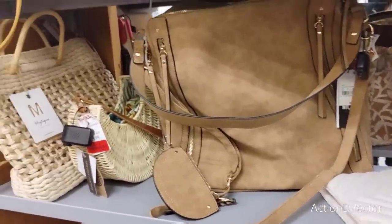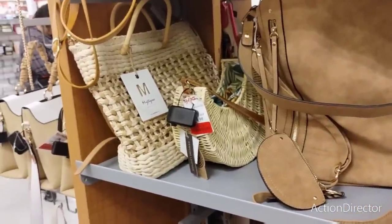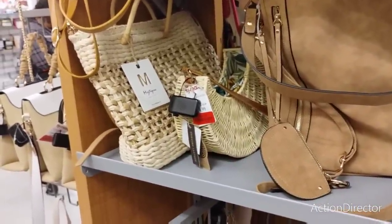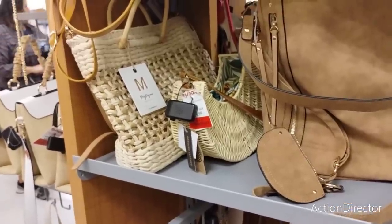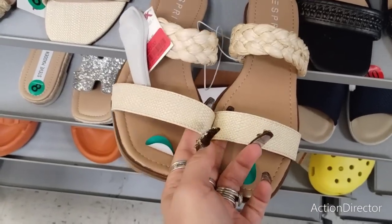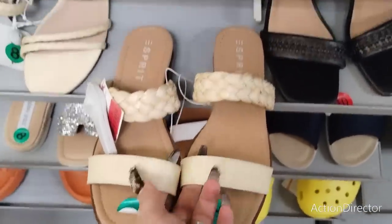We're going to get out of the purse department. It's store-wide, these red tags, so I want to go check out everything. Let's go check out shoes — we're going to work our way around the store. The red tag clearance on these Esprit slip-ons is going to be $20, size 8.